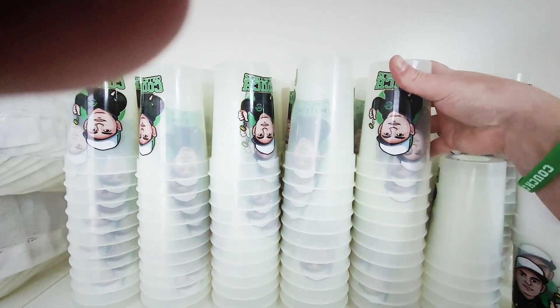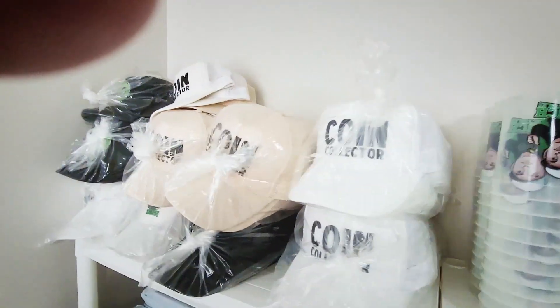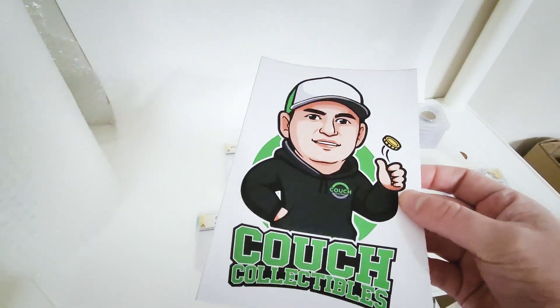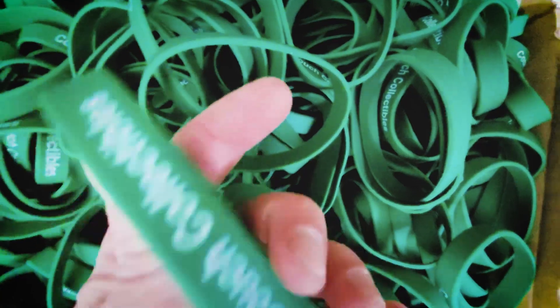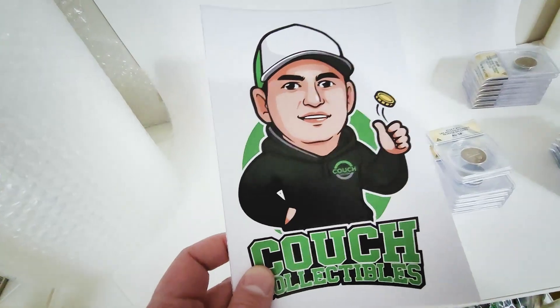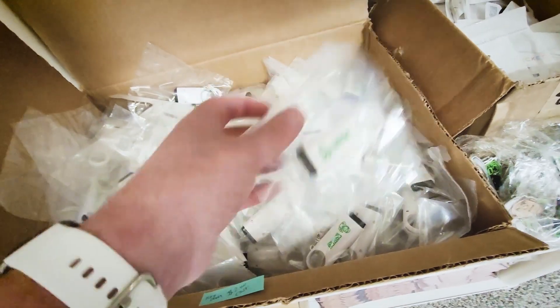We also have Couch Collectibles cups that change color — they turn green when you put liquid in them. We still have hats, and we now have large Couch Collectibles stickers. Any orders fifty dollars and over get a sticker and two bracelets. There's also a bundle with a sticker, two bracelets, a patch, a pop socket, and a keychain at couchcollectibles.com.